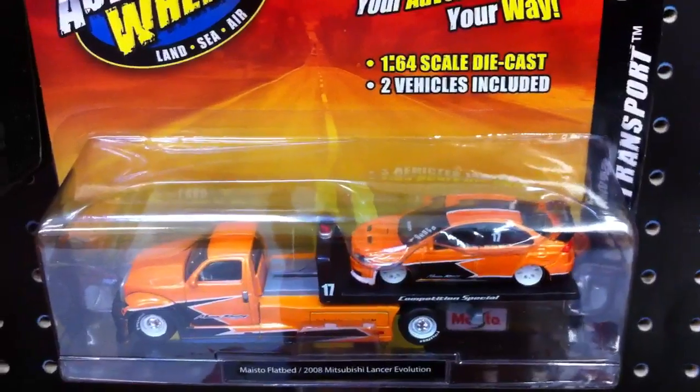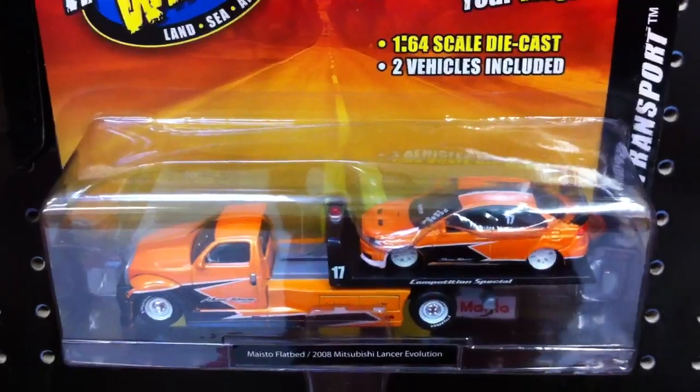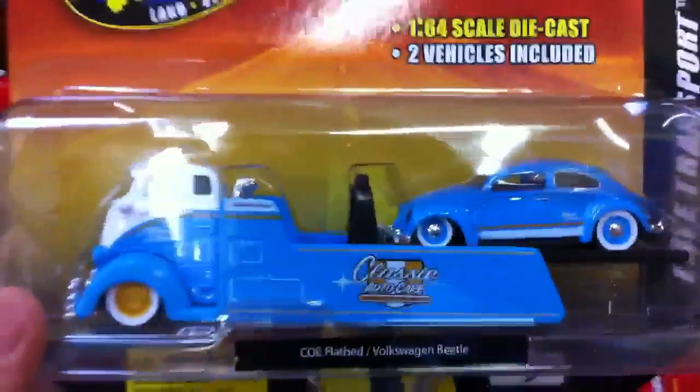Pretty much the same stuff guys. This one looks pretty cool — it's a 2008 Mitsubishi Lancer Evolution tuner. Very nice, but this one's even better.